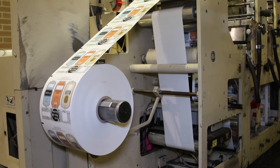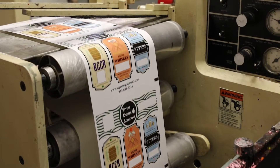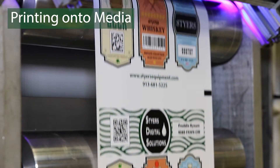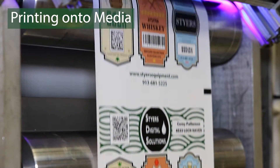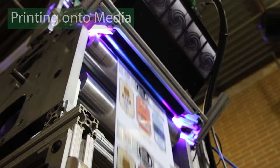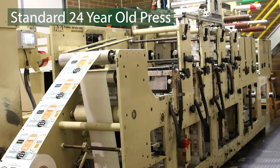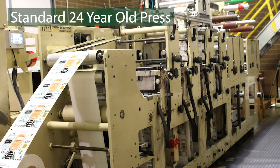Notice the pre-printed roll of labels on the unwind with empty fields being introduced to the SDS. The fields are now being populated with unique QR codes, variable data, consecutive numbering, and barcodes. The SDS is mounted on a standard 13-inch flexographic press.